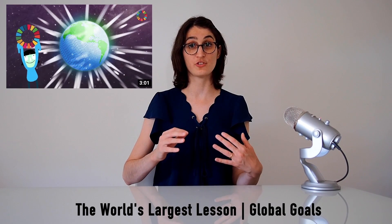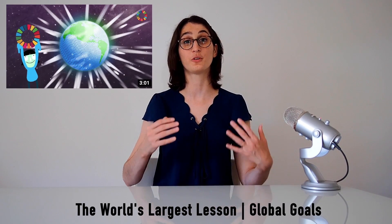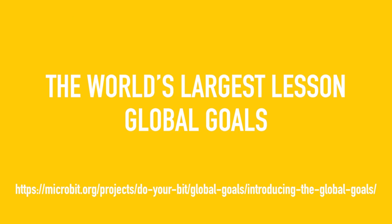The goals cover everything from ending poverty and hunger to making sure all genders are treated equally to fighting climate change. Instead of me listing all 17 goals and you falling asleep, I recommend pausing now to watch the introductory video to learn more about the global goals. The global goals cover a lot of challenges in the world — where do you even get started? That's where the Do Your Bit Challenge comes in.